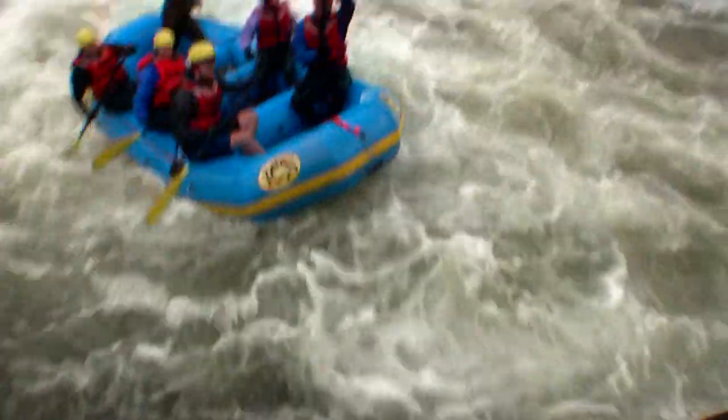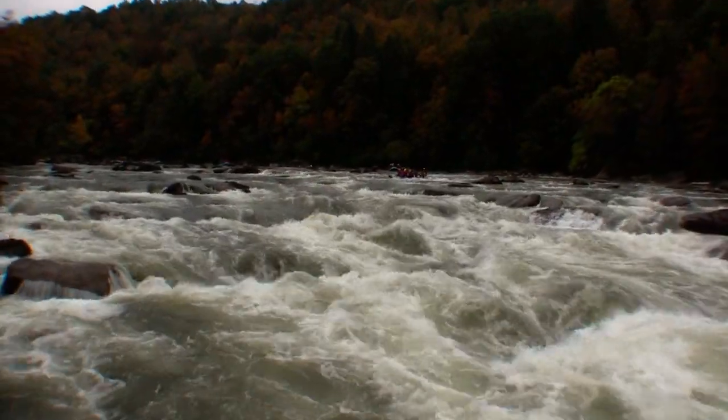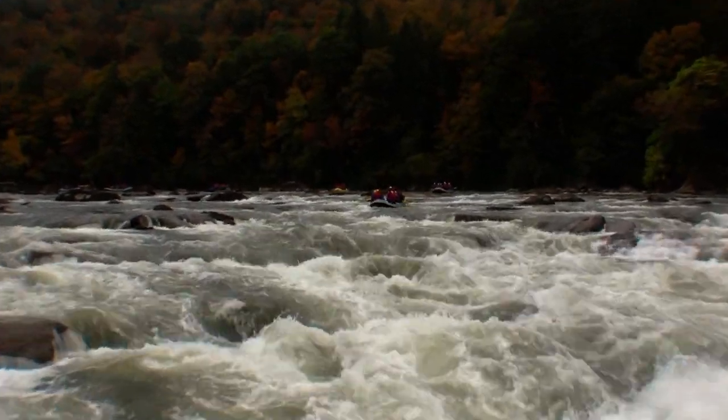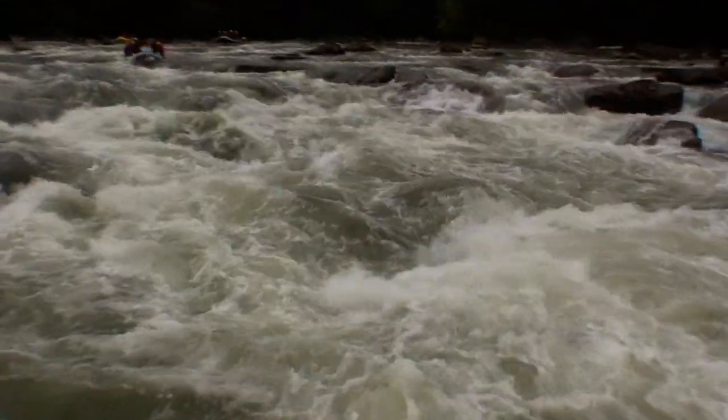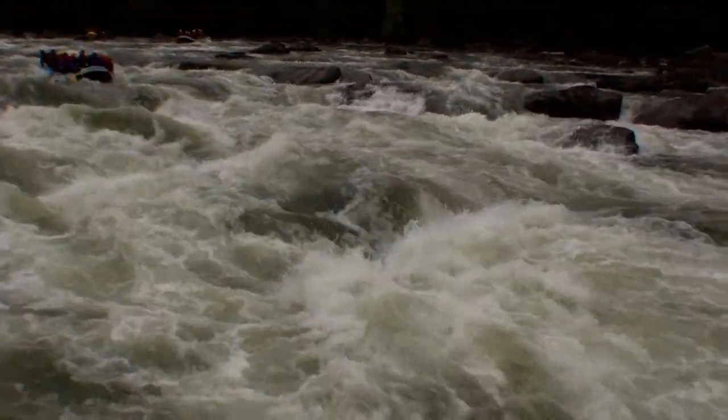Got a bumper rock here — a lot of these rafters will come and bump off this thing. I can really get down and explain what's going on at the top here because it is quite tight and technical up there. We've got lots of rocks and a sizable pour-over hydraulic here to avoid right in the center of the river. Folks can go left or right of this thing.